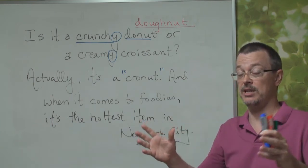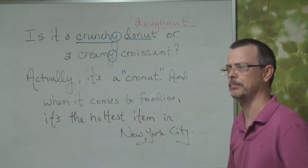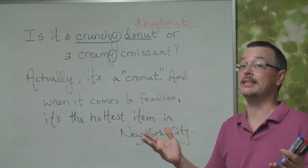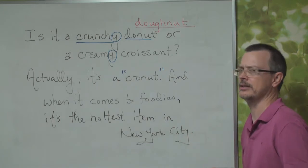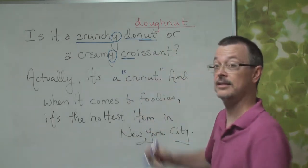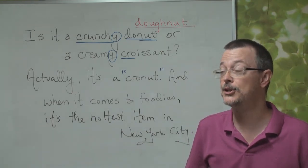This bakery — the baker that made it, the pastry chef — he created this new delicious breakfast food. In America, it's breakfast food. It's a cronut. A combination of croissant and donut.